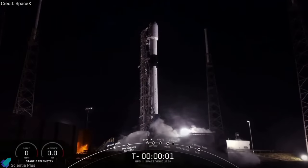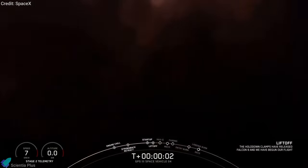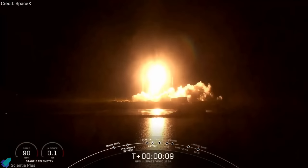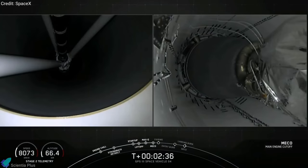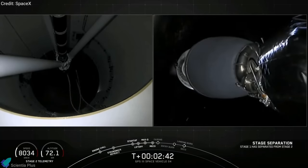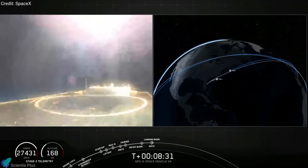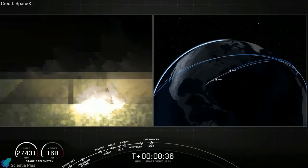SpaceX launched a Falcon 9 rocket on Thursday with the US Space Force's third-generation GPS satellite. Two minutes into the flight, the rocket's nine Merlin engines shut down and the first stage got separated. Seven minutes later, the rocket's first stage touched down on the deck of SpaceX's drone ship.